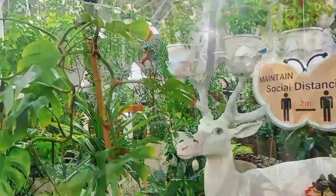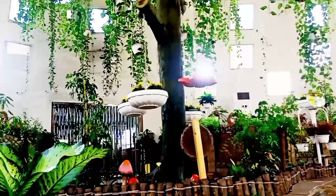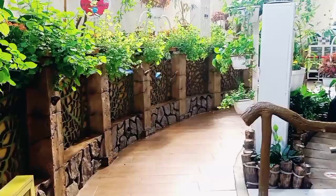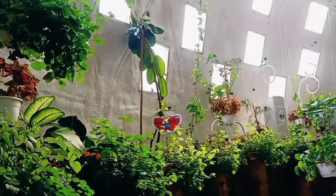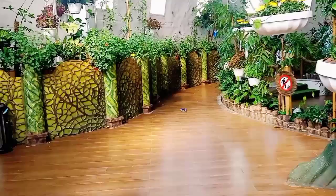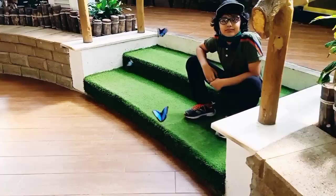This is the second dome. I like this dome the most — there are a lot of big blue butterflies here. I'm having a lot of fun; these butterflies are tickling me.